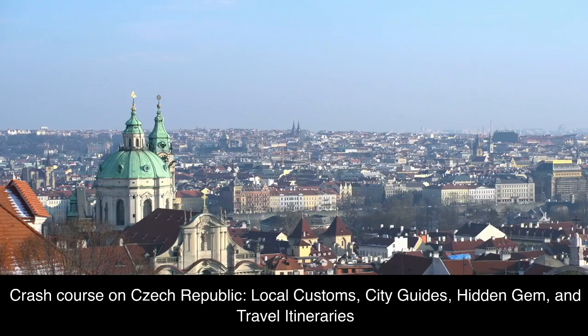Crash Course on Czech Republic: Local Customs, City Guides, Hidden Gems, and Travel Itineraries.